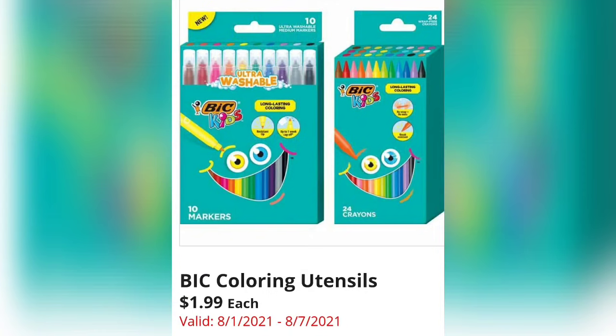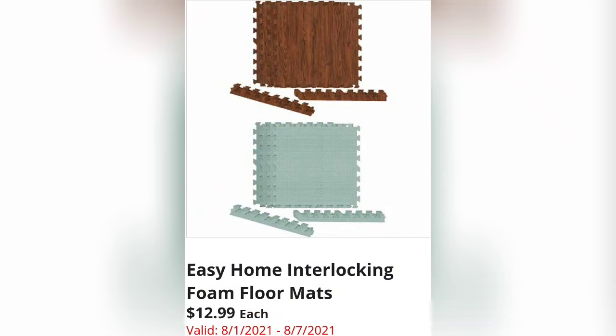Remember, my ad runs from the 1st through the 7th — yours might start on Wednesdays. BIC Coloring Utensils are $1.99. I didn't even know BIC made crayons, so that's pretty neat.